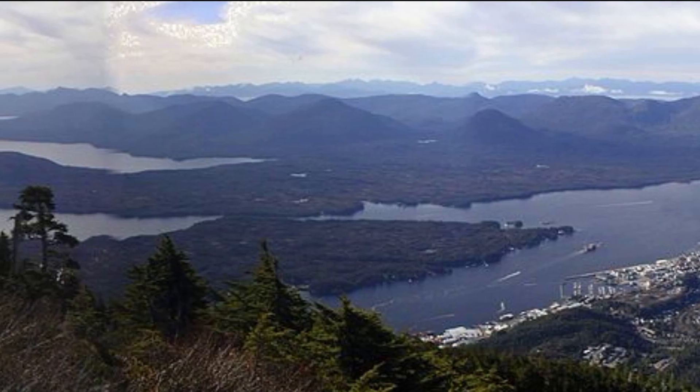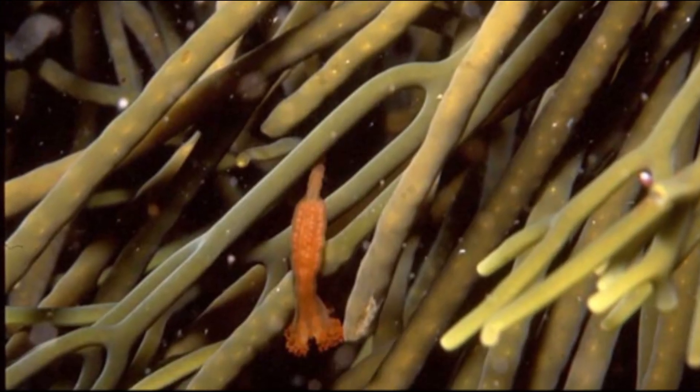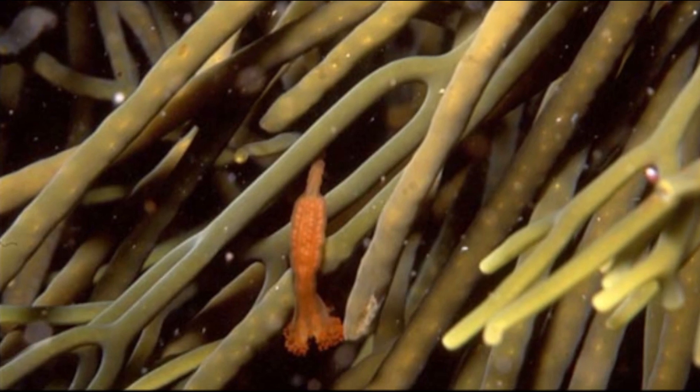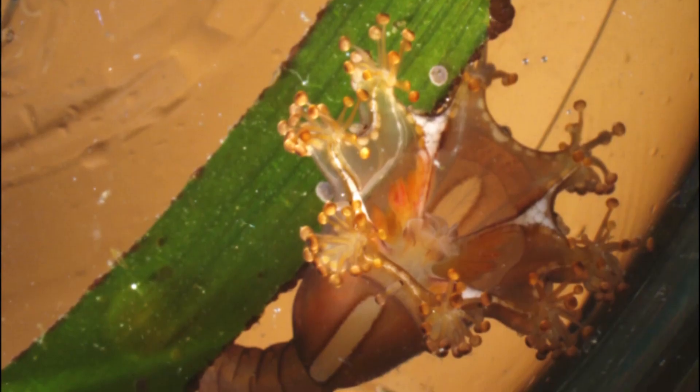They are mostly found in cooler regions. Many live in shallow, nearshore habitats. Around 50 species have been described.